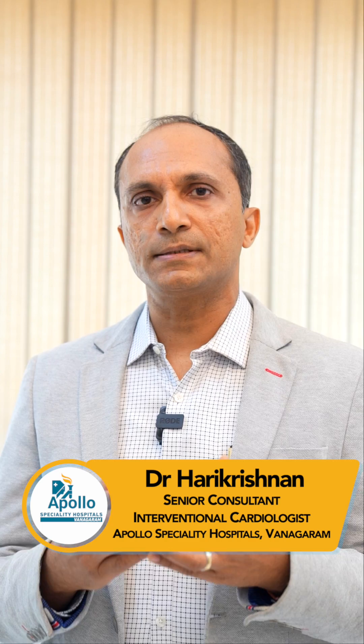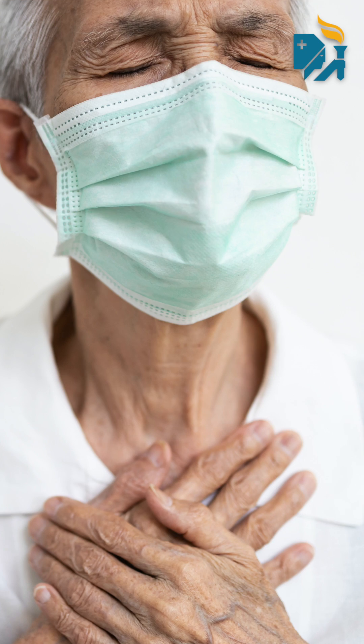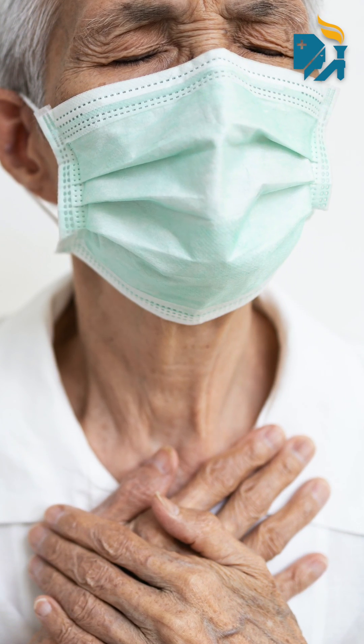In older people, because of the way the valve is opening and closing many many times, it can get narrowed due to wear and tear. This leads to huge pressure on the heart's ability to eject blood, which can cause breathlessness, syncope or dizziness, or chest pain. This condition is called aortic stenosis, and it affects the aortic valve, which is the main valve leading blood out of the heart.